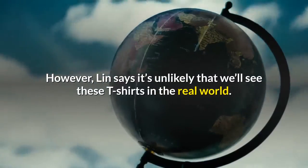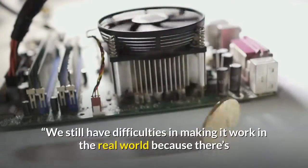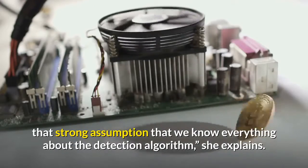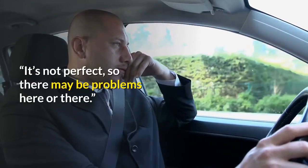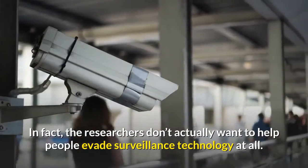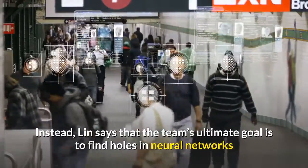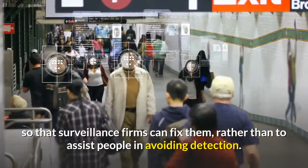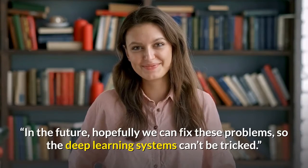However, Lin says it's unlikely that we'll see these t-shirts in the real world. 'We still have difficulties in making it work in the real world because there's that strong assumption that we know everything about the detection algorithm,' she explains. 'It's not perfect, so there may be problems here or there.' In fact, the researchers don't actually want to help people evade surveillance technology at all. Instead, Lin says the team's ultimate goal is to find holes in neural networks so that surveillance firms can fix them, rather than to assist people in avoiding detection. 'In the future, hopefully we can fix these problems so the deep learning systems can't be tricked.'